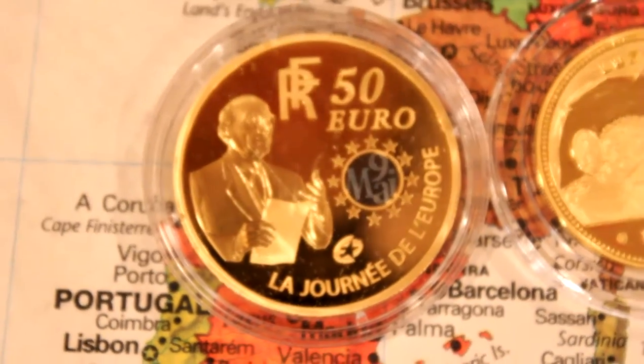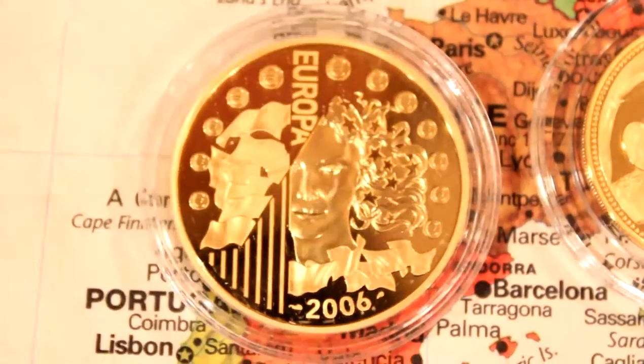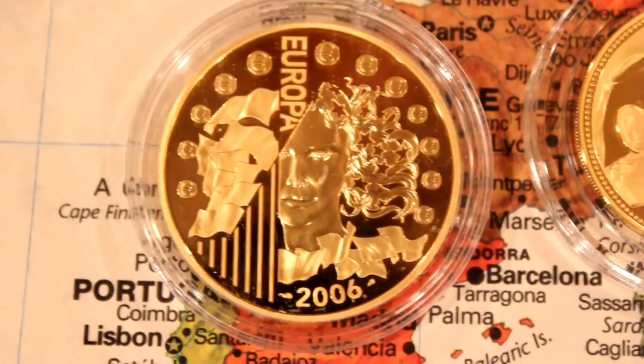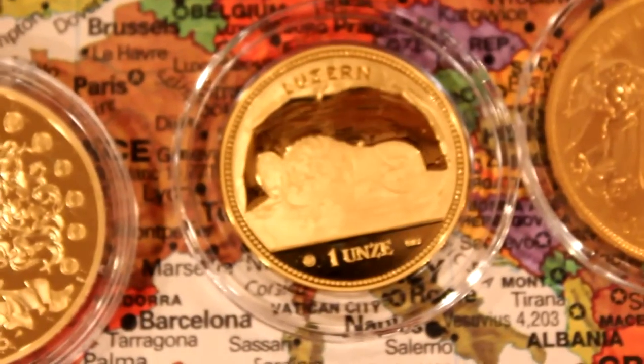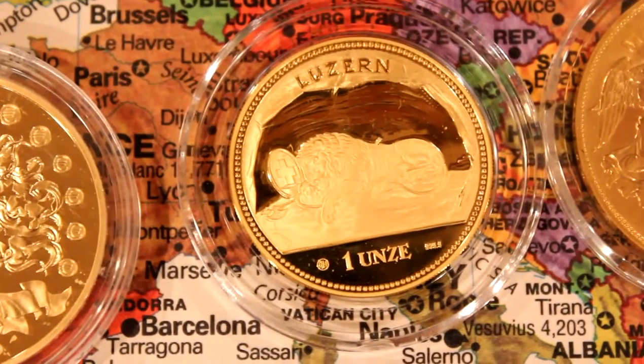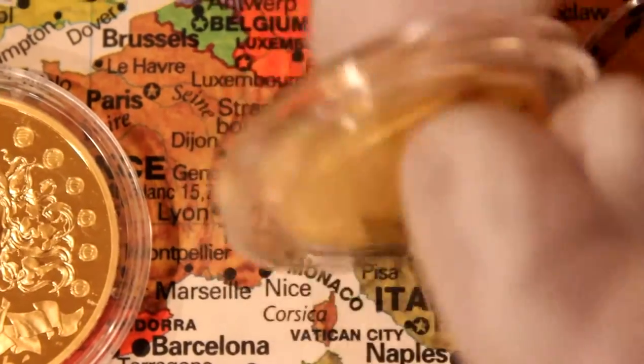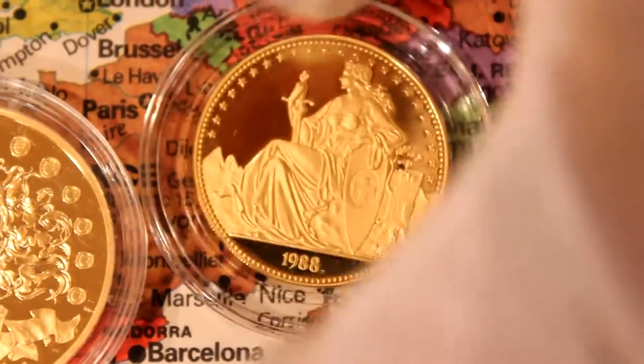Leor blue, actually. And the beautiful Europa. The next coin is one of 54, and I was very surprised when I read this in the Krause catalog — but I believe the Krause. And this is from Switzerland, one ounce, the Lion of Lucerne.